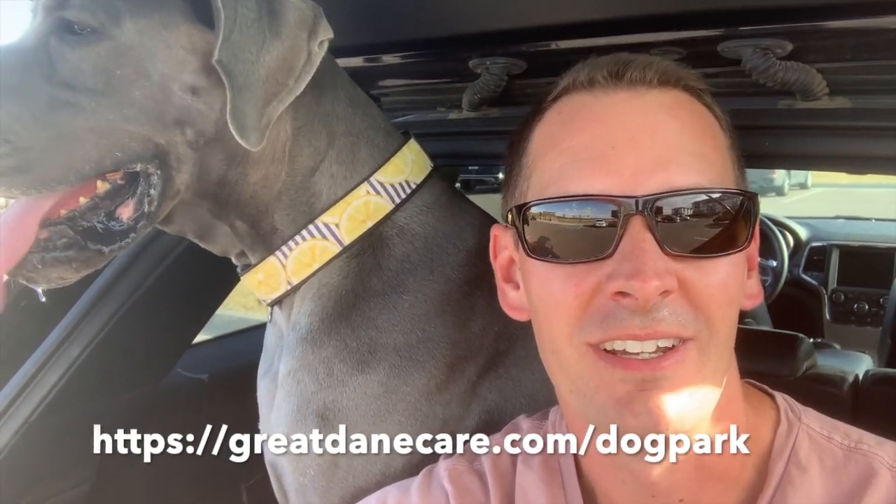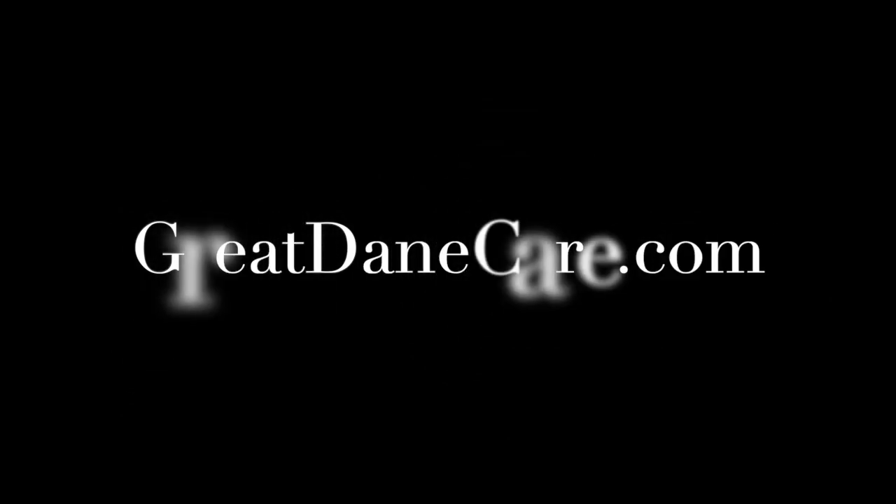That wraps up our quick video on dog park etiquette for Great Danes. If you'd like more tips, you can find a full list over on the website at greatdanecare.com/dog-park. Until next time, stay Dane-y my friends. We'll see you next time.